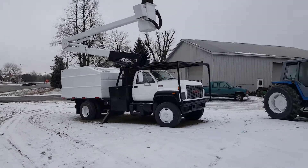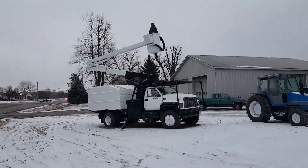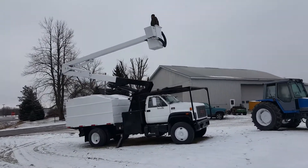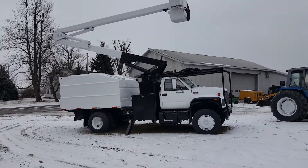Good day and welcome to Integrity Sales. Here we've got a 2002 GMC diesel with the Caterpillar engine — wonderful working unit. We're going to show you up and down, all the way around, to show you the operation and that it's working good, for a virtual tour.